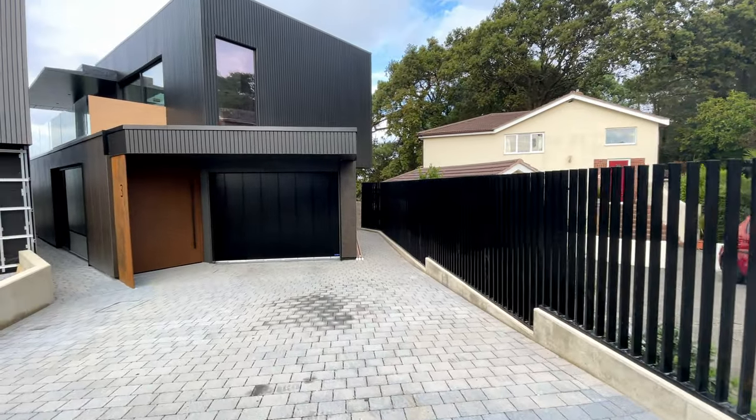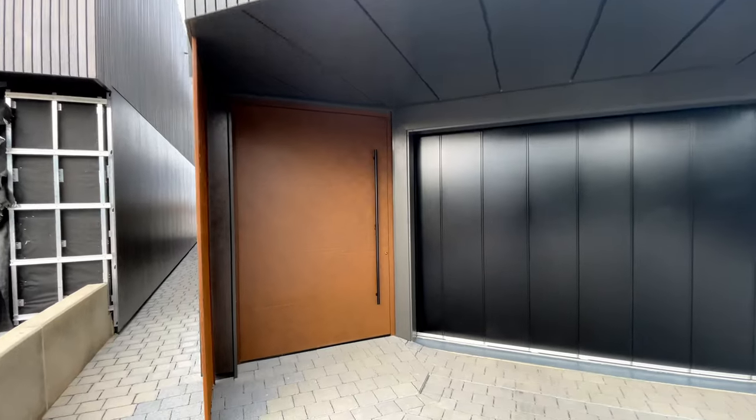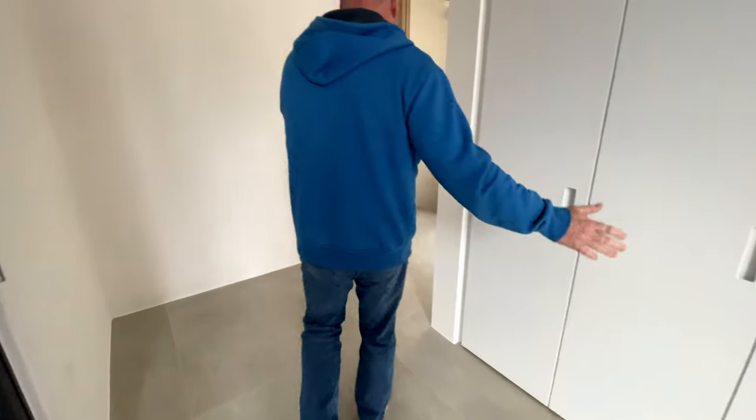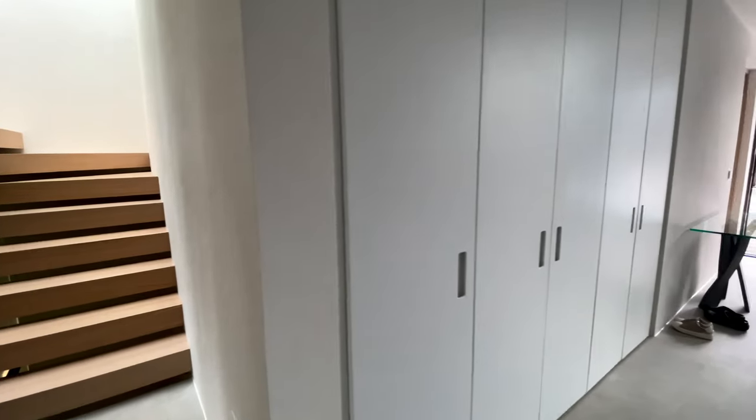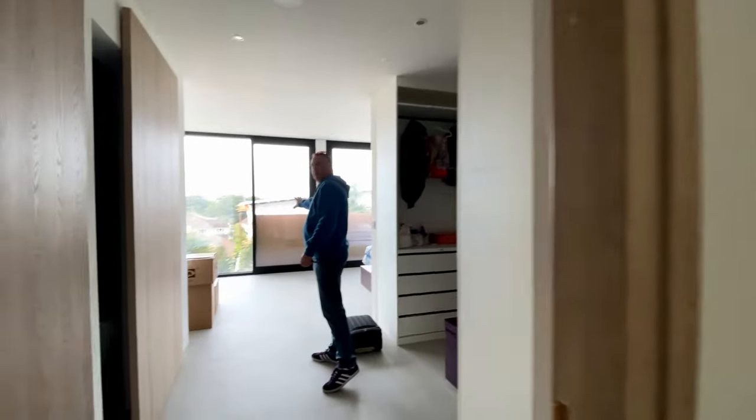A three-hour trip but we've made it to the client's house. Let's go knock the door and see if they're in. Against here we can put stuff, can't we? Yeah, okay, we can do that.